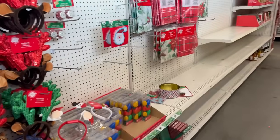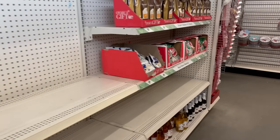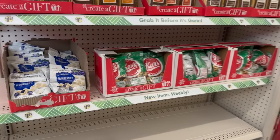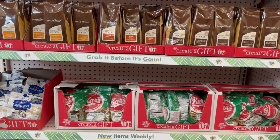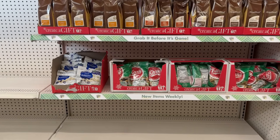Hey everybody, welcome back to my channel! Today we are here at Dollar Tree. I hope you are all doing well and amazing. Look at this nice little display they got set up.